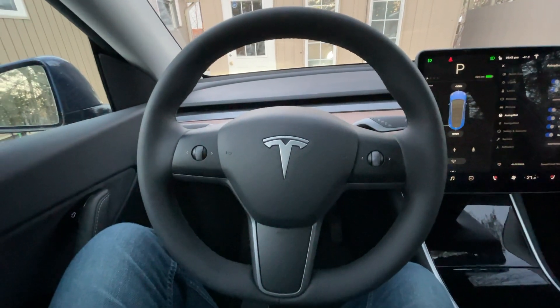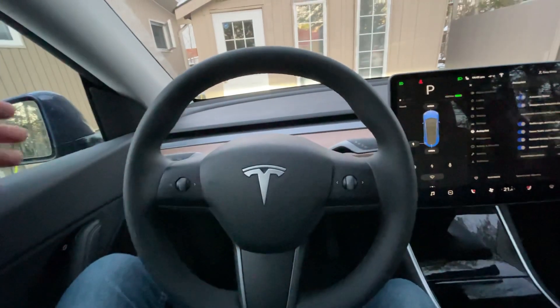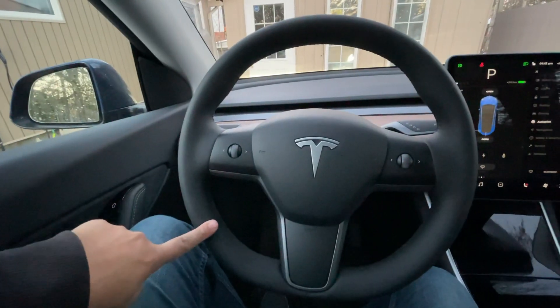I've been getting a lot of questions on my last video about the Model Y updates, and I have the 2021 Tesla Model Y. It's got all the new features, and everyone keeps asking: is this steering wheel heated?